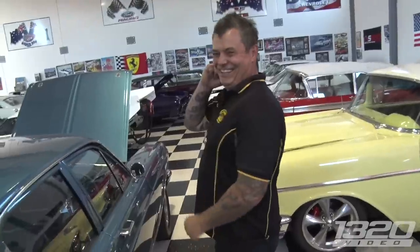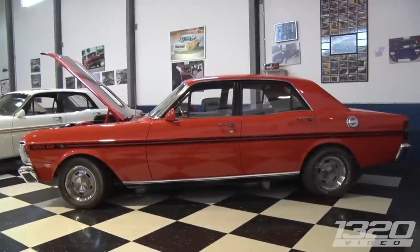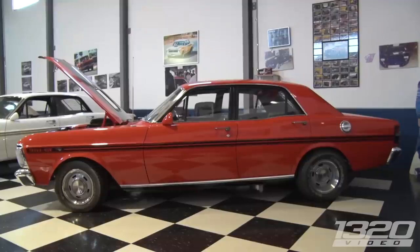Do you have a favorite car in the collection? The Mercury is probably close, but the XYGT in the corner — I've had that since I was 16. It's like my right arm. I'd never sell it. It just brings back a lot of memories of doing fun stuff in cars.